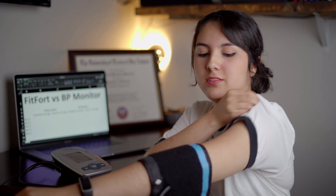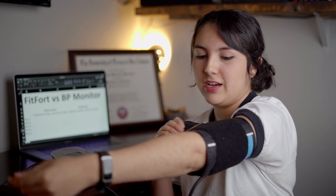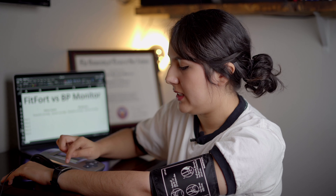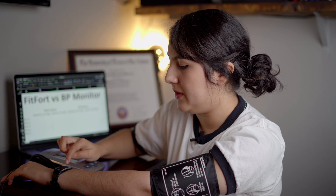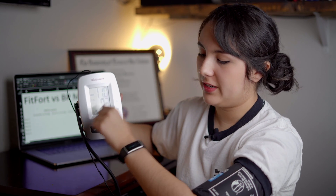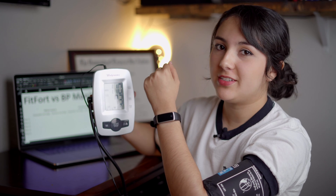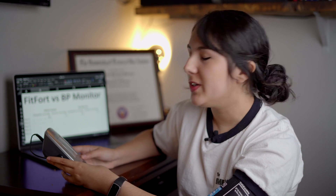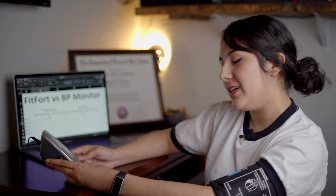First, I'm going to start with the actual blood pressure monitor. I have to be very calm and still to take blood pressure, so we're just going to wait. Now I'm going to take my blood pressure and show you both results. The monitor reads 110 over 73, and the watch reads 107 over 77. That's pretty close. I'm just going to write that down before I forget, and then I'll do five more runs to see how it looks.